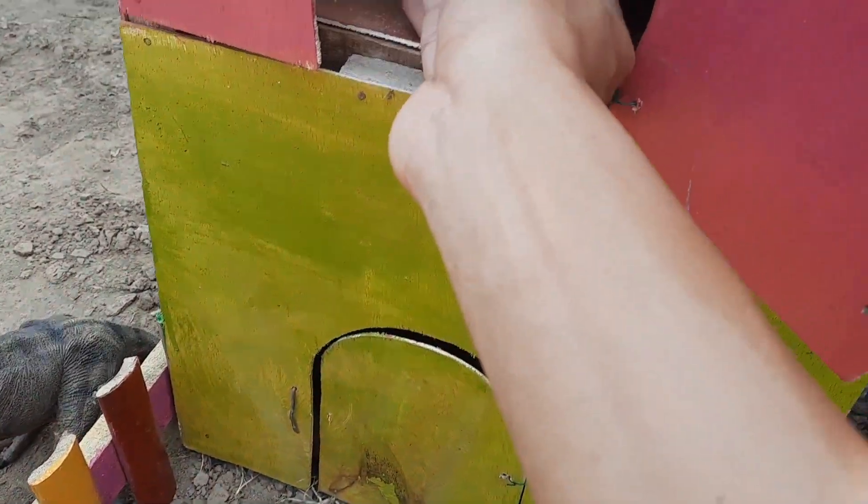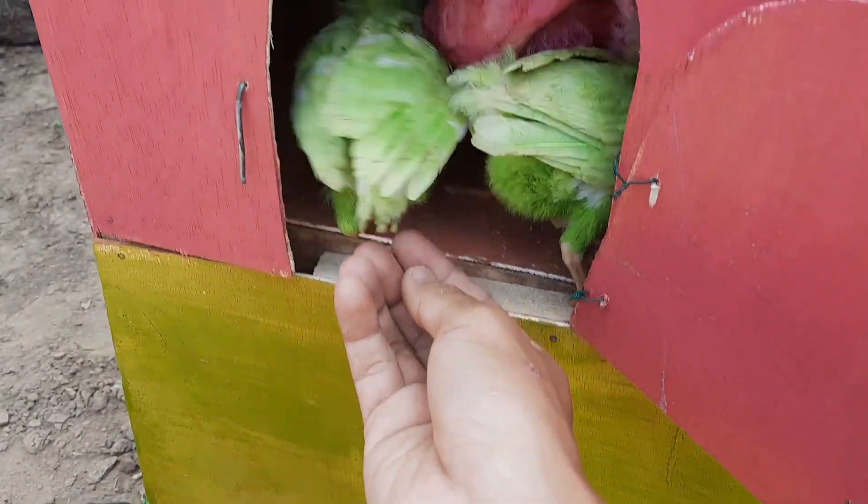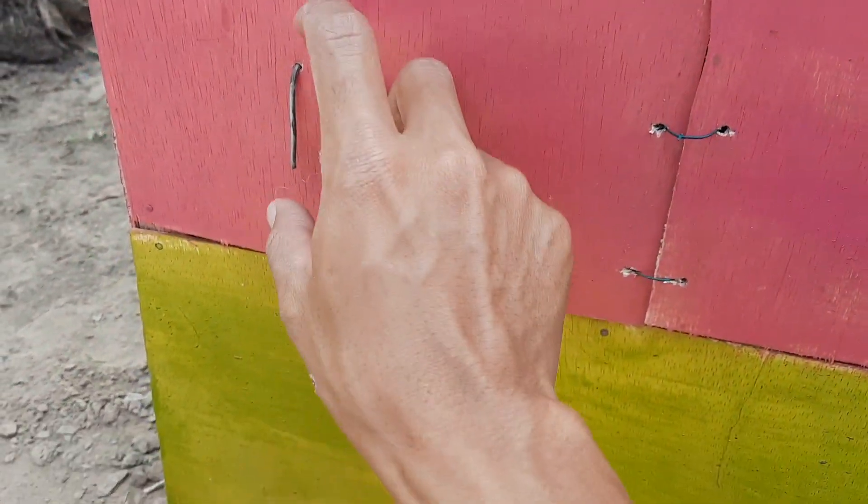Mantul! Ada lagi berwarna hijau. Ini ada satu lagi. So amazing. Kita tutup saja rumahnya. Oke.